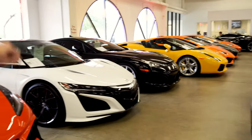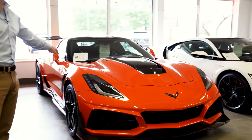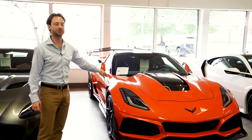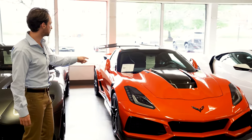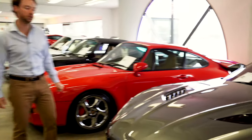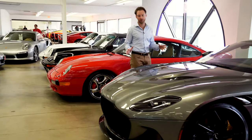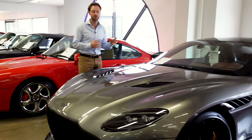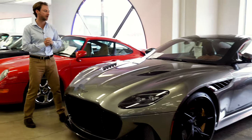Killer lineup right here: black Lexus LFA with 2,000 miles, Acura NSX, and the new Corvette ZR1 — manual transmission with all the right packages and options, fully loaded, 200 miles. That's going to be a big money car someday. Big fan of the Aston Martin DBS Superleggera, new for 2019 — a lot of horsepower, really good-looking muscular body, super luxurious, you could literally drive it every day.